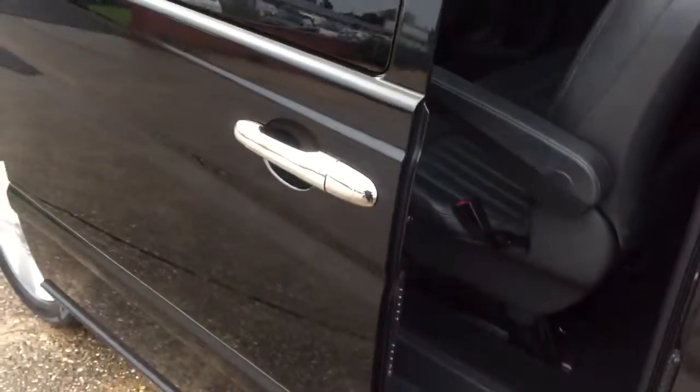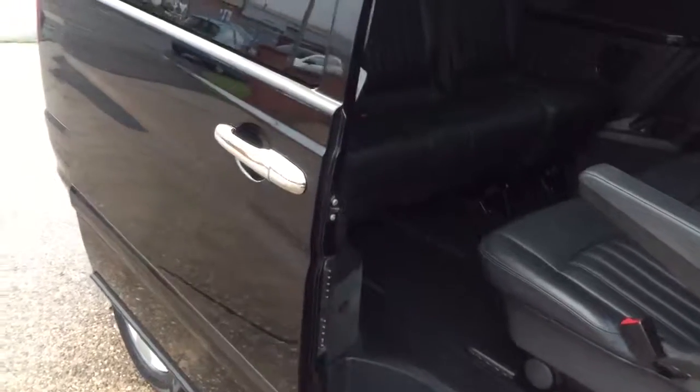Factory privacy glass. I'll show you in the back of the car. Electric sliding side doors, and it's an 8 seat configuration.